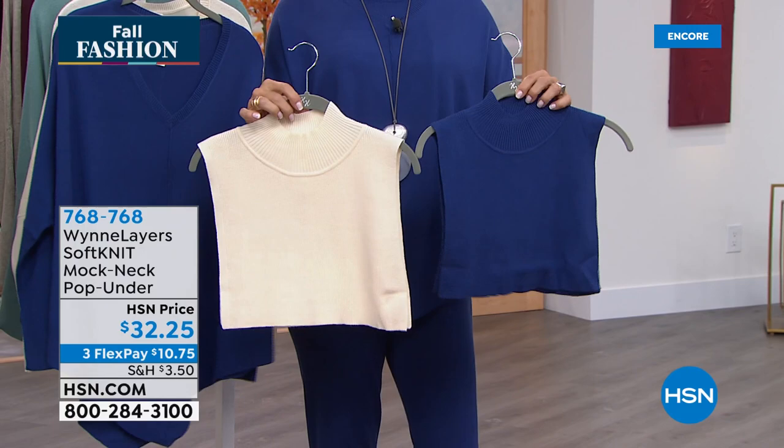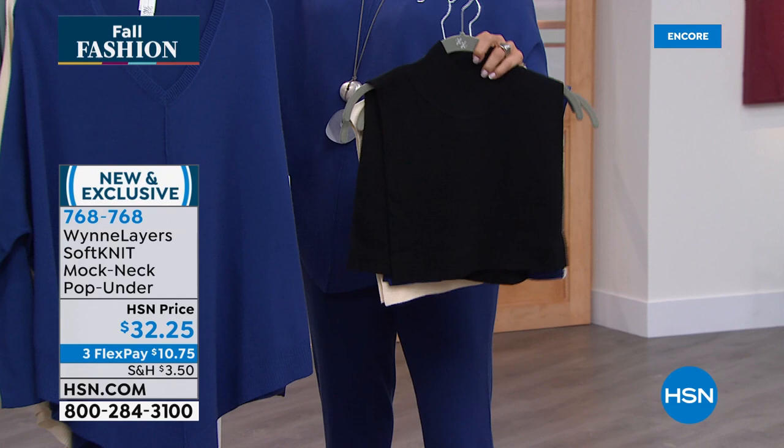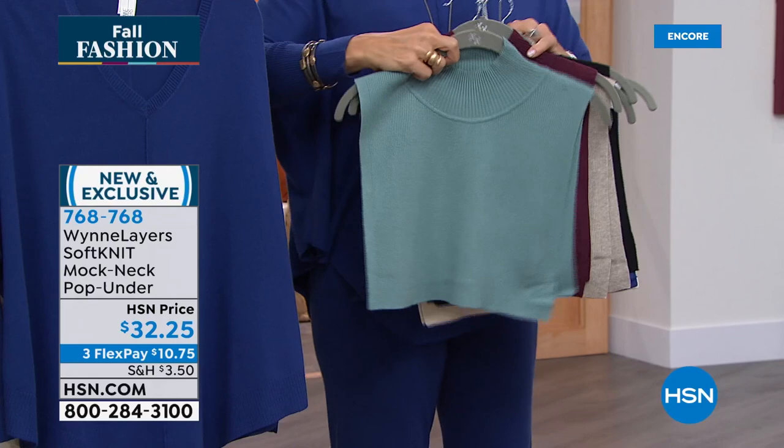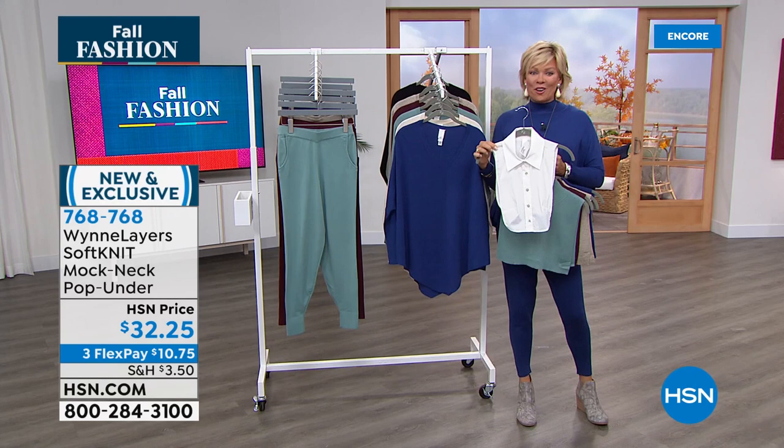There's 800 left on these mock turtlenecks. We have every color of our today's special — we've sold over 600, 800 left. I'm telling you this may not make it next hour. Here's your black, the ecru, the twilight blue, the heathered oatmeal, the gorgeous celadon, and the burgundy — item 768768. And this is the popped collar version, item 768769, available only in white.